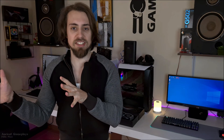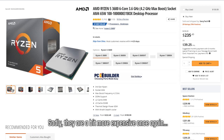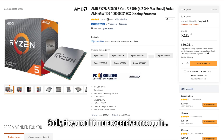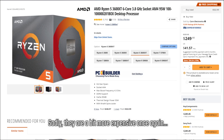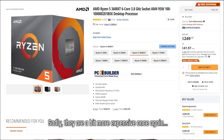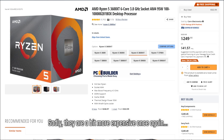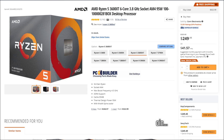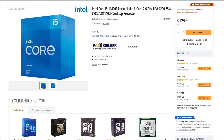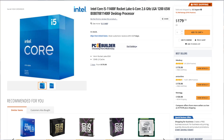The Ryzen 5 3600 stands between $180 to $220 depending on the store and country, and the same applies to the Ryzen 5 3600 XT, which is a bit more difficult to get but is usually in the $190 to $230 range. As for the i5-11400F, it is usually around $180 to $190.